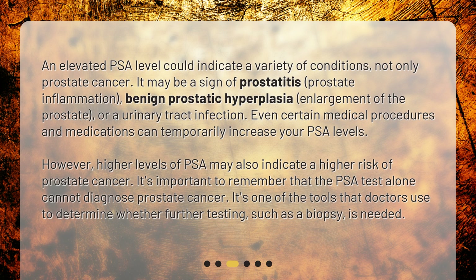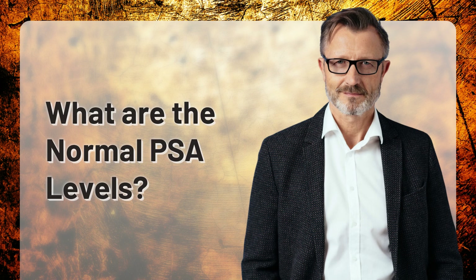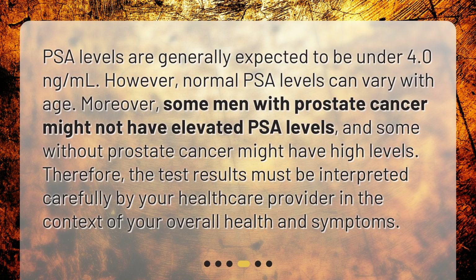It's important to remember that the PSA test alone cannot diagnose prostate cancer. It's one of the tools that doctors use to determine whether further testing, such as a biopsy, is needed. PSA levels are generally expected to be under 4.0 nanograms per milliliter. However, normal PSA levels can vary with age. Moreover, some men with prostate cancer might not have elevated PSA levels, and some without prostate cancer might have high levels. Therefore, the test results must be interpreted carefully by your healthcare provider in the context of your overall health and symptoms.